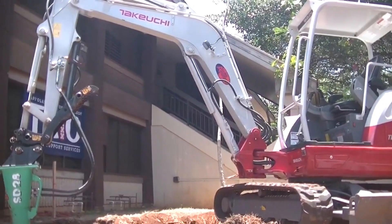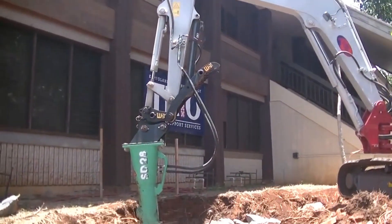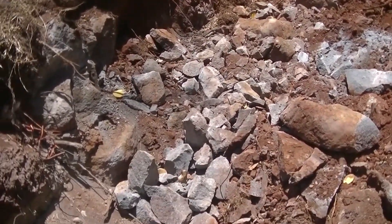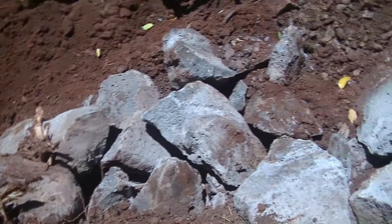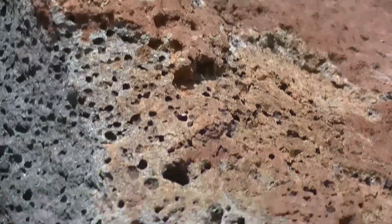Here the construction crew tried to build a ramp and encountered an intrusion of igneous rock composed of blue rock, or basaltic rock. This basaltic rock is very unique because it is only about 3,000 years old.